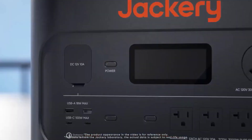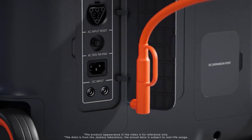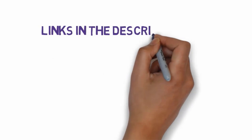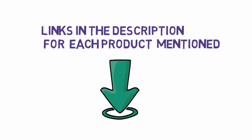Are you looking for the best solar generators? In this video, we will look at some of the 5 best solar generators on the market. Before we get started, we have included links in the description, so make sure you check those out to see which one is in your budget range.